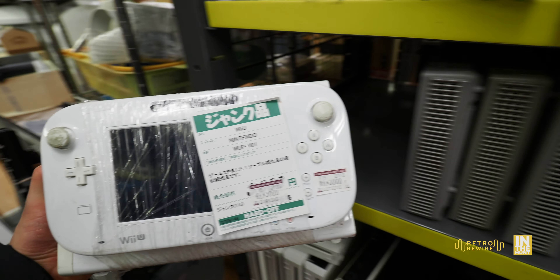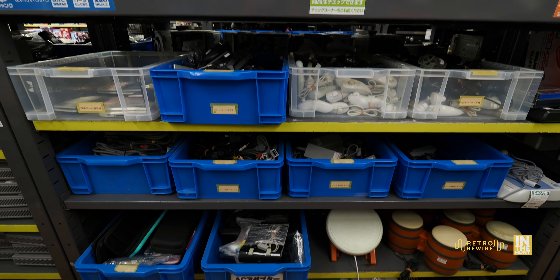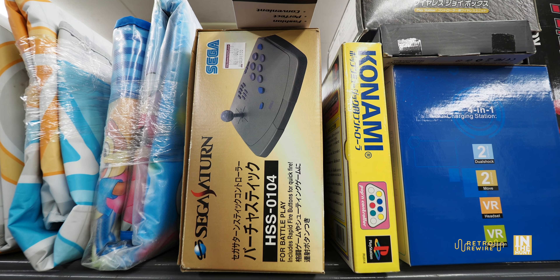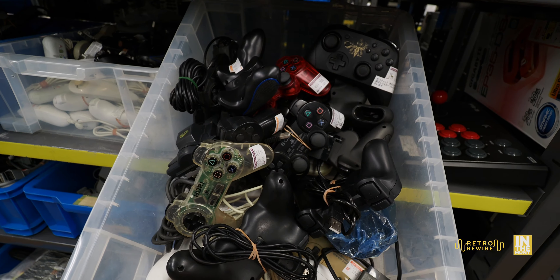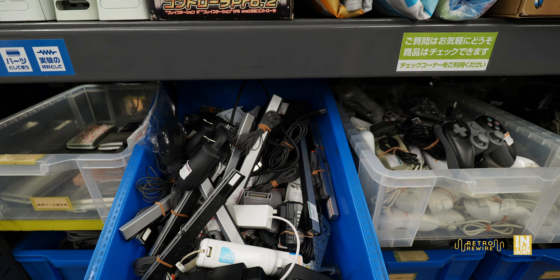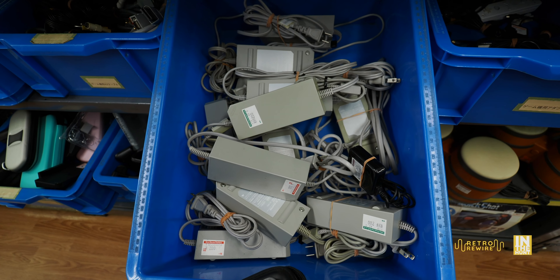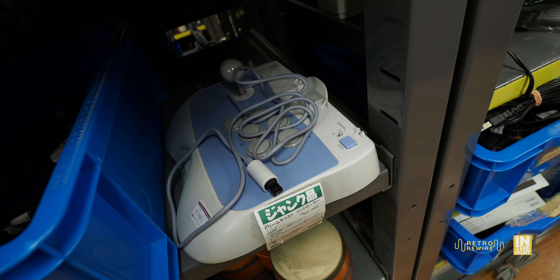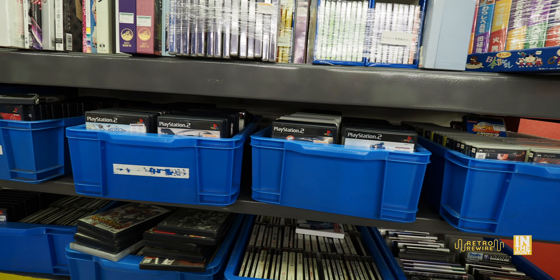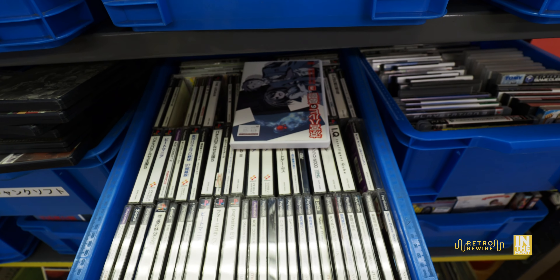Here we have another about four-foot section of junk items. At the top we have a boxed Sega Saturn arcade stick, which actually isn't very good. You're going to see a lot of your standard things you'd expect in the junk section — a number of controllers, accessories, handheld systems, chargers, tons and tons of chargers. We even had another arcade stick, this one for the Dreamcast, priced at $50, so a little bit high. Then we have the junk games — mainly what you're going to see here is a lot of common games.